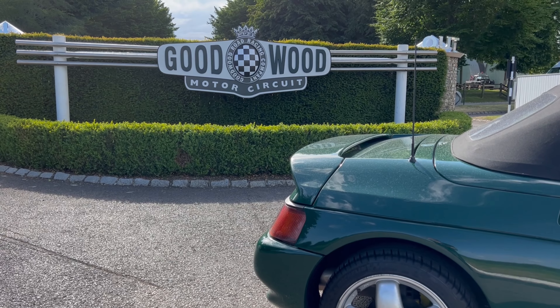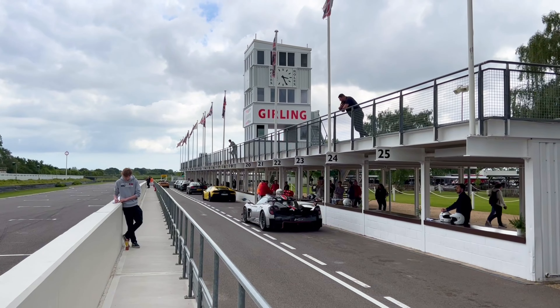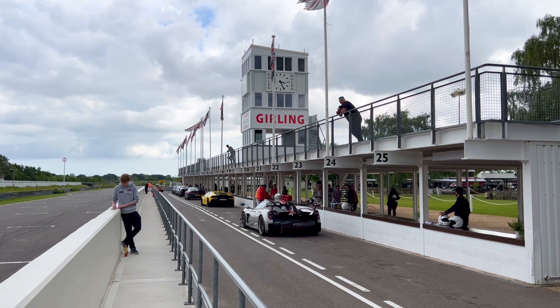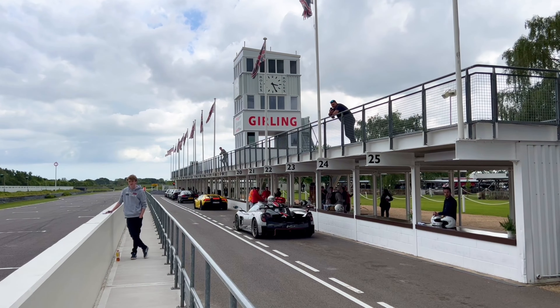Hello and welcome to another video — something a bit different today. We're down at the Goodwood race circuit with a nice hot flat white. For this video we're here to experience the Lamborghini Huracan EVO here on the circuit at Goodwood with a GT3 championship driver. So let's get the safety briefing out the way, get our wristbands and get on track.